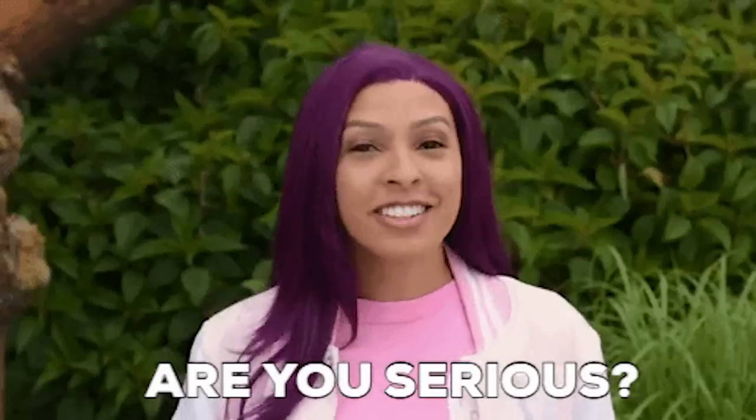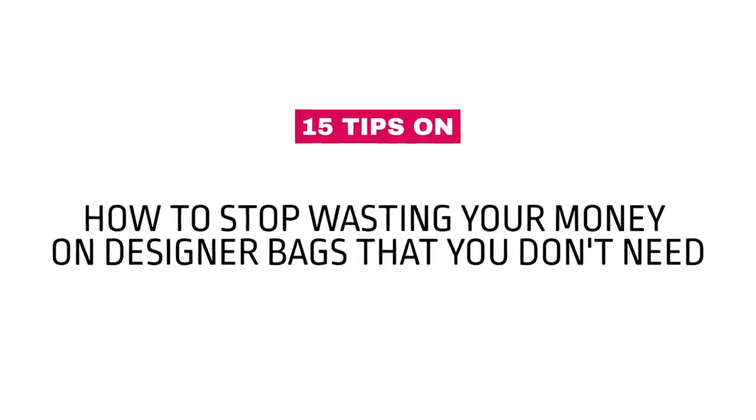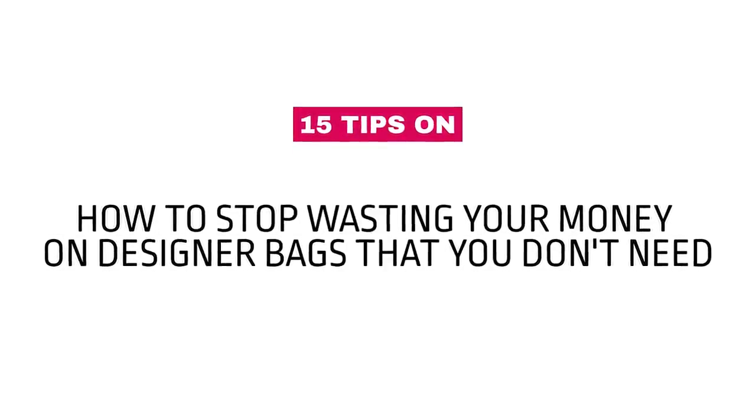Hello my lovelies. Today I'm here to tell you how not to get purple hair — I'm joking. My hair looks a little purple today because I decided to put a purple shampoo in, left it in a little bit too long, and I'm kind of liking it. What do you think? It'll wash out, don't worry. Today we're here to give you tips on how to stop wasting your money on designer bags you don't need and how to shop intentionally — just buy the good stuff. I've got all the tips here today, so stick around. Stay till the end because I have an interesting point.